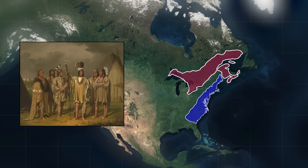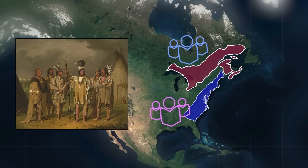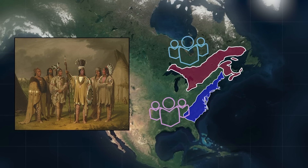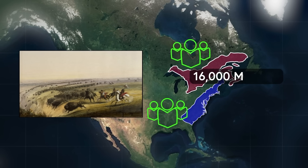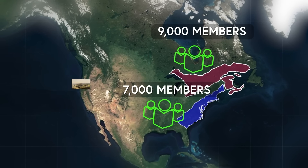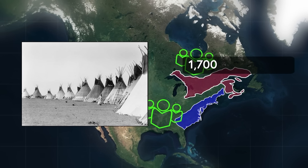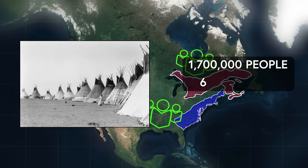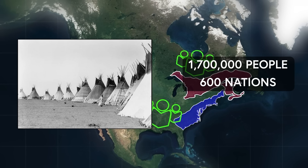Native tribes like the Blackfoot, which span both the United States and Canada, have clans on either side of the border. They perceive themselves as a single nation — the Blackfoot nation comprising roughly 16,000 members: 7,000 in the United States and 9,000 in Canada. Canada's First Nation tribes, with a total population exceeding 1.7 million people and representing over 600 different nations, maintain historical and cultural ties with the United States.